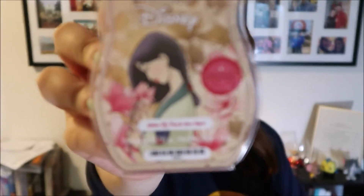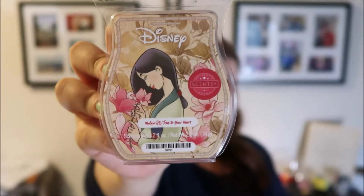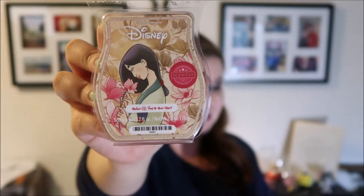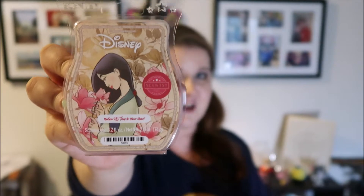This one I'm excited about. This scent is called Mulan True to Your Heart — always love an excuse to get that 98 Degrees song stuck in my head! 'Bring this brave heart to life and find your own brand of courage in plum blossom, white tea, and redwood.'